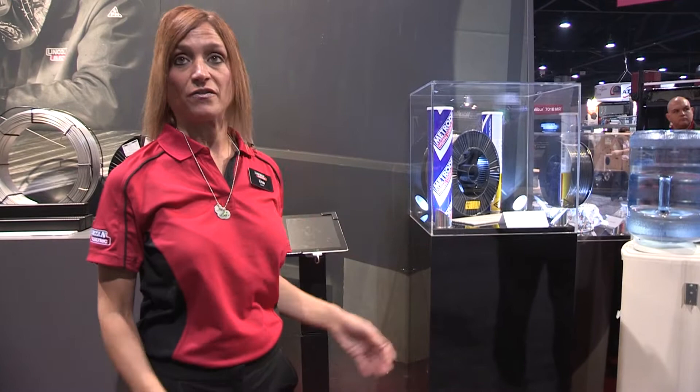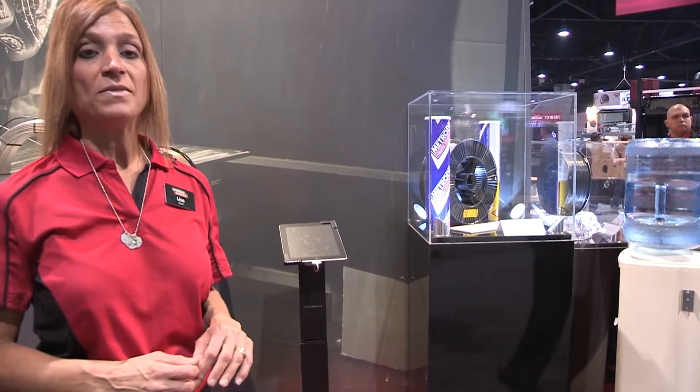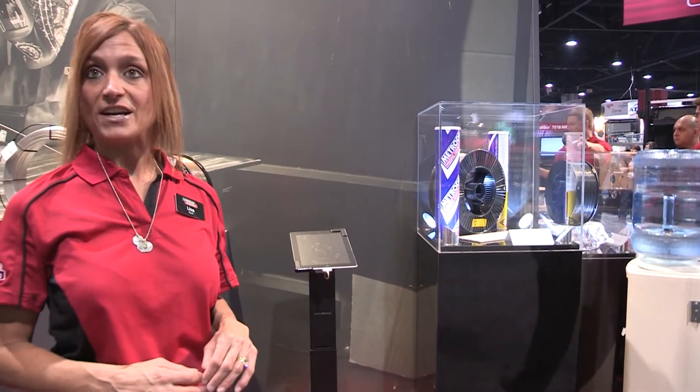We're also showing some products from our Metrode manufacturing facility. Metrode is a company we bought many years ago and their specialty is stainless, nickel, and high alloys. They manufacture stick electrode and flux cord products, and what we're displaying here is a B9 product — a chrome moly product.